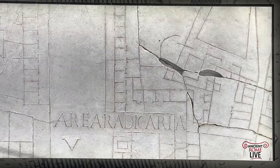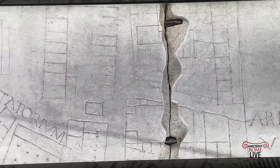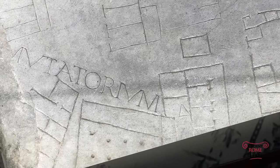Just beyond that area, along the beginning of the Via Appia, is the Area Radicaria and the Mutatorium — places where people would leave behind their carts as they entered into the city of Rome.